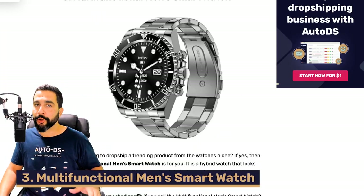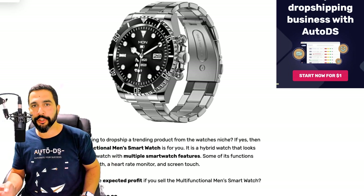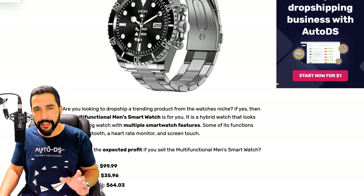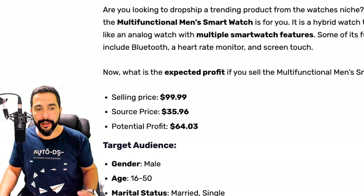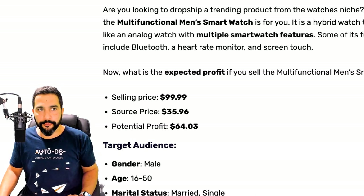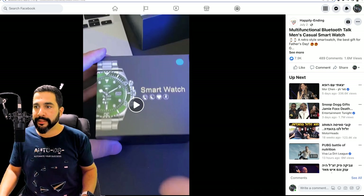Number three on our list is a multifunctional men's smartwatch. Not all smartwatches have a digital screen — some are half digital, half analog, or fully analog but still have smartwatch functions inside. This one is being sold for $100, bought at around $36, leaving a potential profit of around $64 per sale. The target audience is males ages 16 to 50, both married and single, interested in tech and electronics.